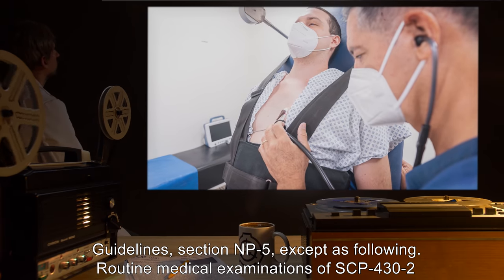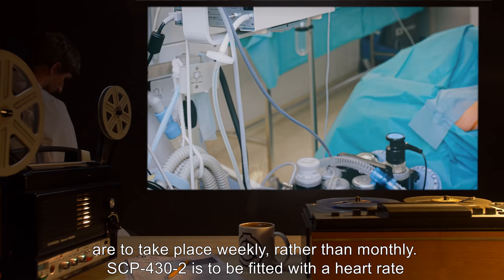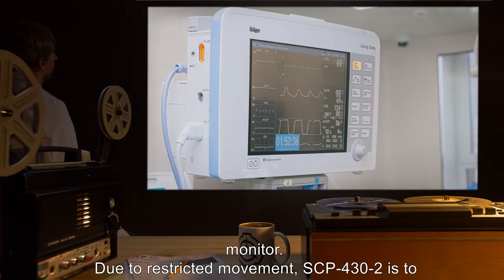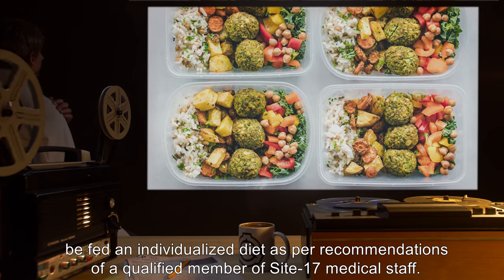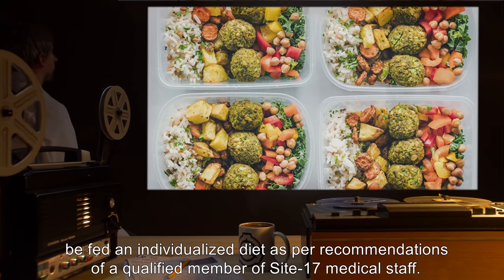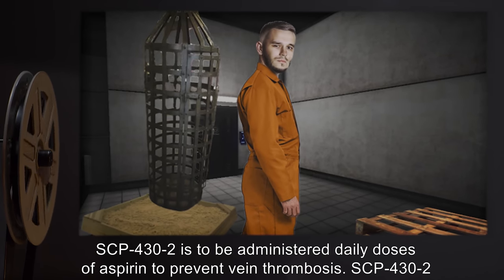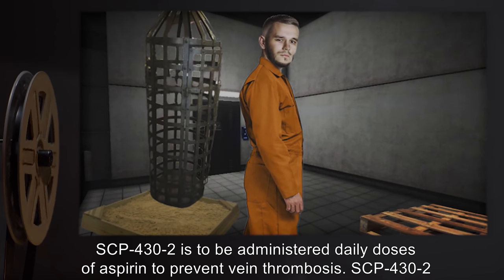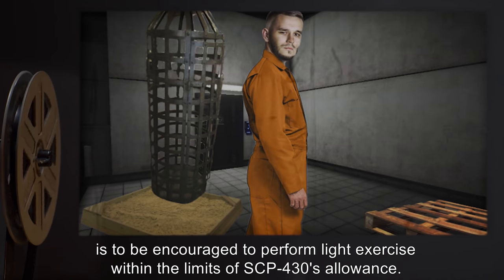Routine medical examinations of SCP-432 are to take place weekly, rather than monthly. SCP-432 is to be fitted with a heart rate monitor. Due to restricted movement, SCP-432 is to be fed an individualized diet, as per recommendations of a qualified member of Site-17 medical staff. SCP-432 is to be administered daily doses of aspirin to prevent vein thrombosis, and encouraged to perform light exercise within the limits of SCP-430's allowance.